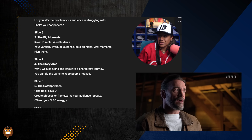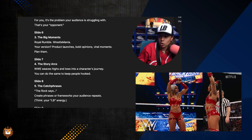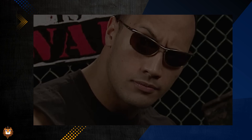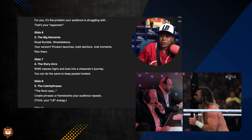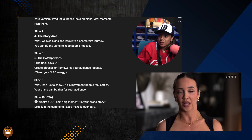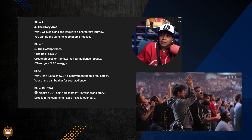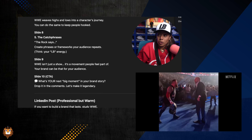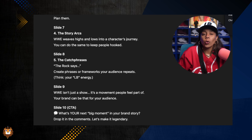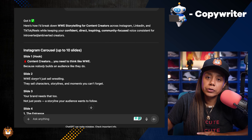WWE weaves highs and lows into character journeys — you can do the same to keep people hooked. The catchphrases: The Rock says, 'If you smell what The Rock is cooking.' Create phrases or a framework your audience repeats — think LB energy. WWE isn't a show, it's a movement people feel a part of. Your brand can be that for your audience. And then the call to action: 'What's your next big moment in your brand story? Drop it in the comments. Let's make it legendary.' I'm going to use this in real life.